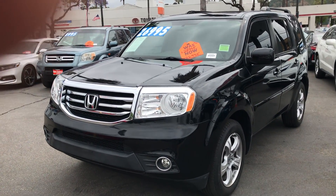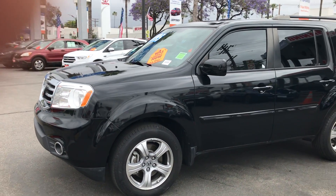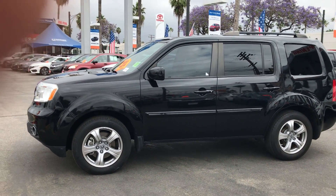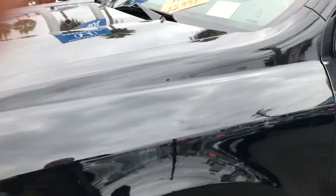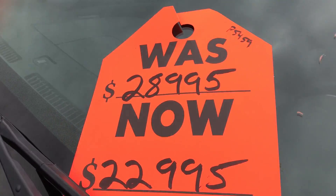Hello, this is Lawrence Long with New Century Honda in Glendale. I wanted to give you a quick video of this beautiful 2015 Honda Pilot EXL. Gorgeous leather interior, loaded — we have it on special for you today.